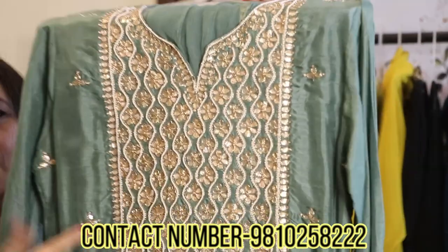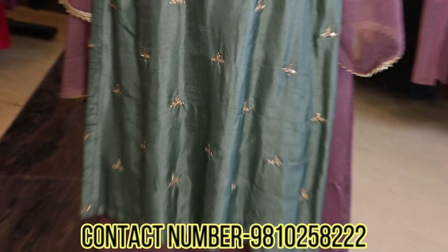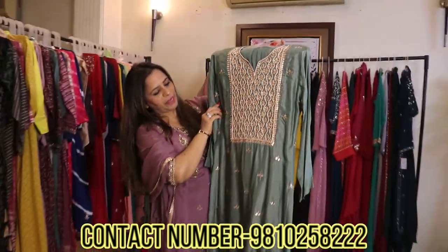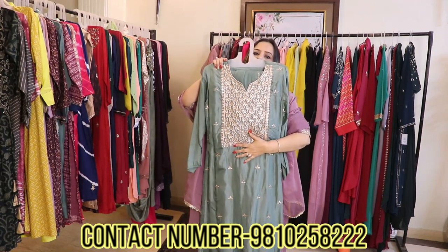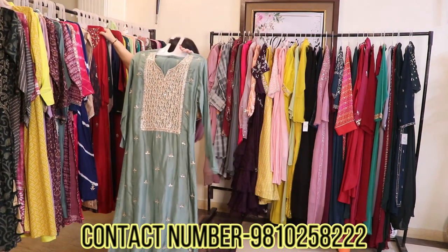You will see it has very fine and detailed work — full pearl work, gota and zardozi at the neckline, and zardozi booties all over the kurta. It comes with a dupatta and straight pants. These are a few options I'm trying to show you.